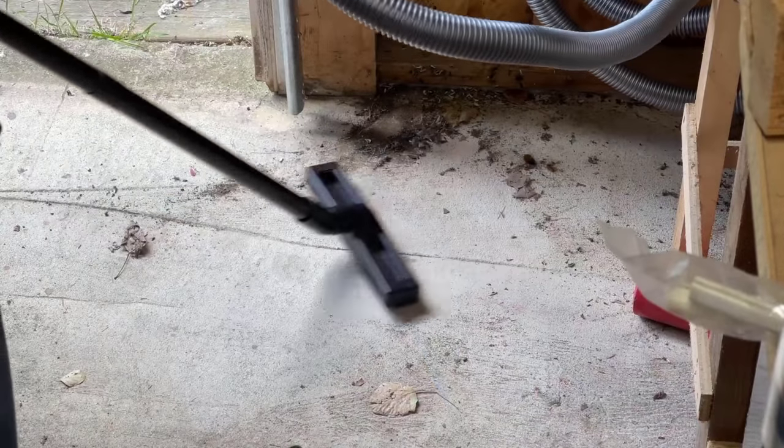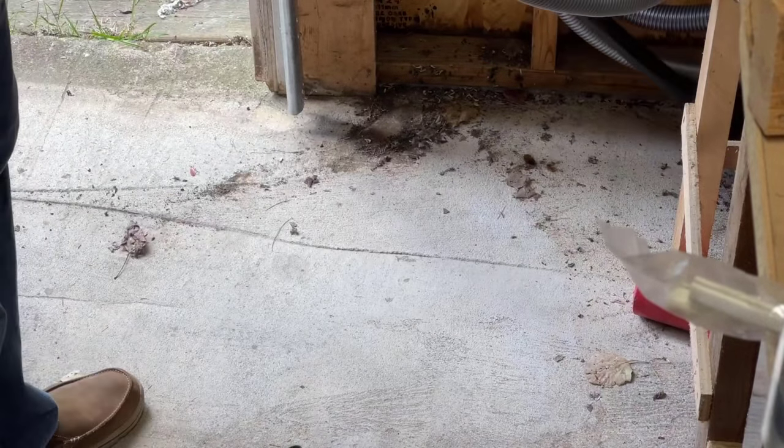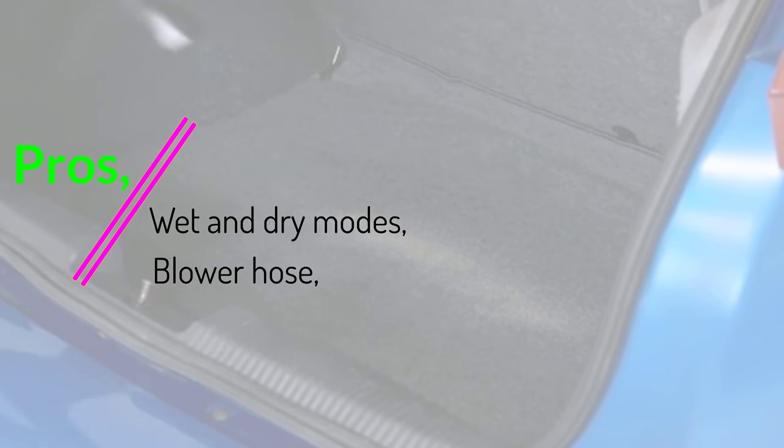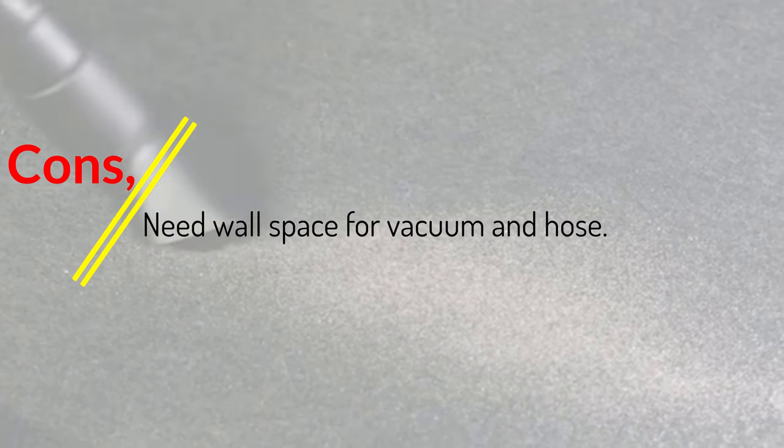And if you are looking beyond the best car vacuum for detailing and need to clean your home's carpets, check out the best Bissell carpet cleaners. Pros: wet and dry modes, blower hose, mounts on the wall. Cons: need wall space for vacuum and hose.